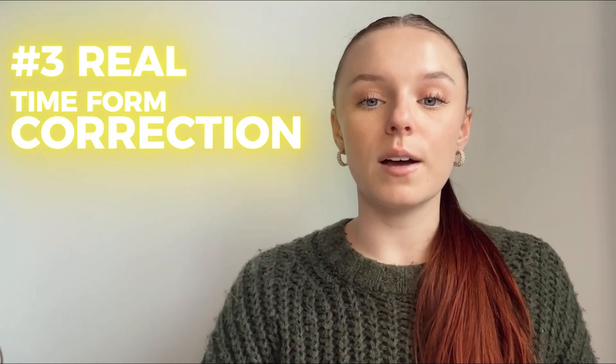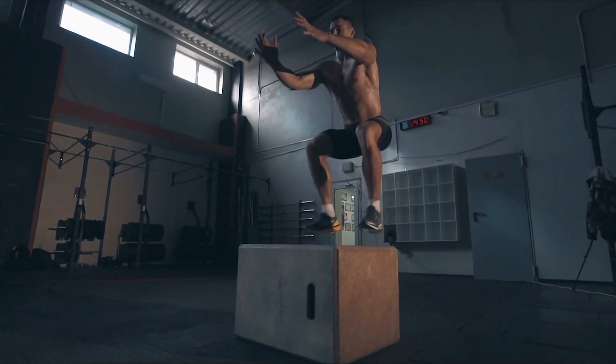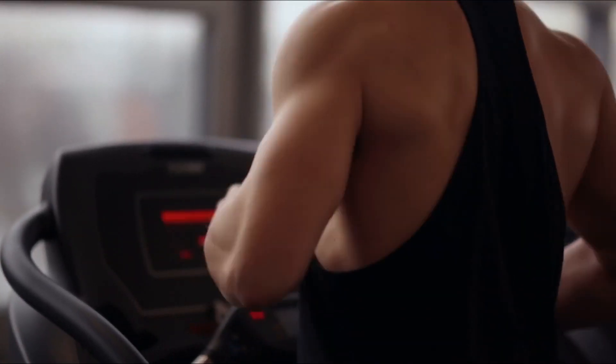Tip number three: real-time form correction. AI can help correct your form in real-time using smart fitness devices. By analyzing your movements, it provides instant feedback to prevent injuries and improve efficiency.